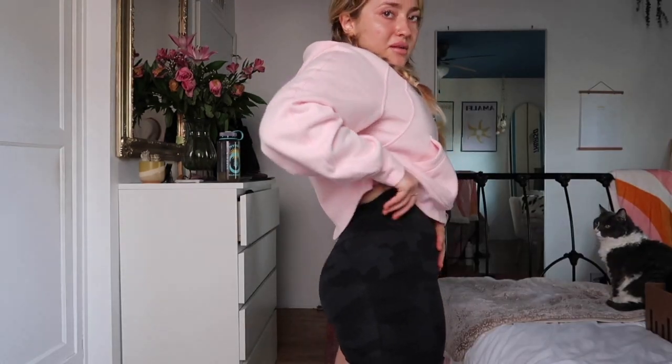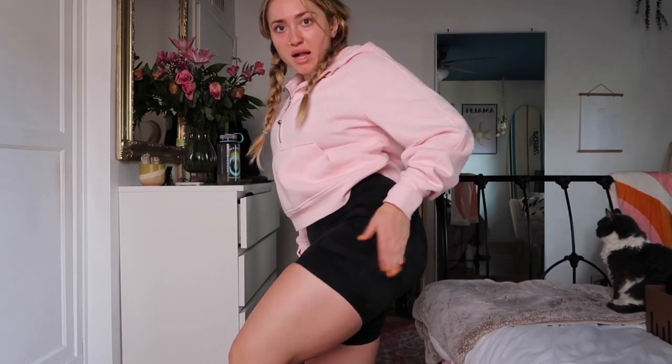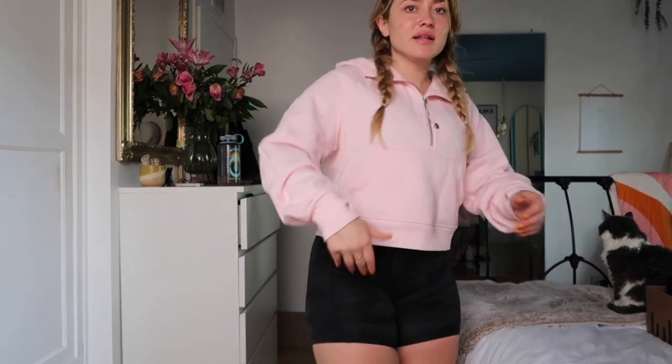To keep on the theme of short bottoms, the Align Shorts with pockets. Size 4, 6-inch inseam. This is like a black camo color — I don't know if you can see it. I feel like the stitching makes it even more flattering. The Align Shorts in general are just one of the most flattering pieces Lululemon makes in my opinion. And then with the pockets and the stitches, they really did that.